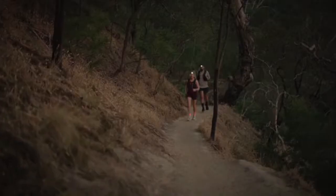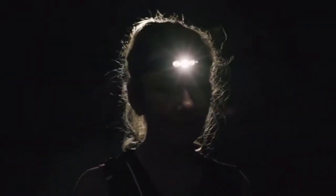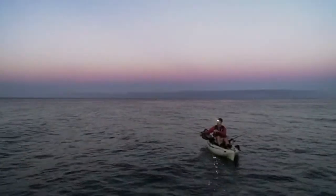Whether you are a hiker, runner, camper, fisherman, or kayaker, the Bilby is designed for anyone who's looking for a powerful, reimagined headlamp to guide their journey.